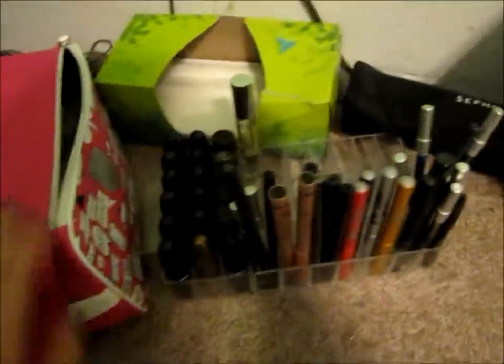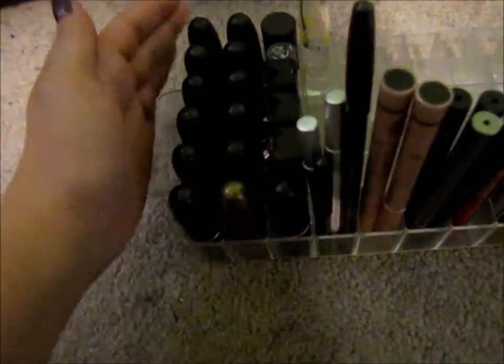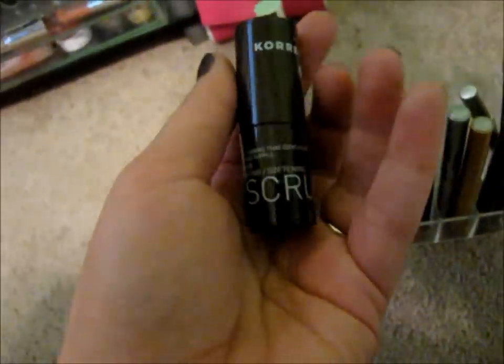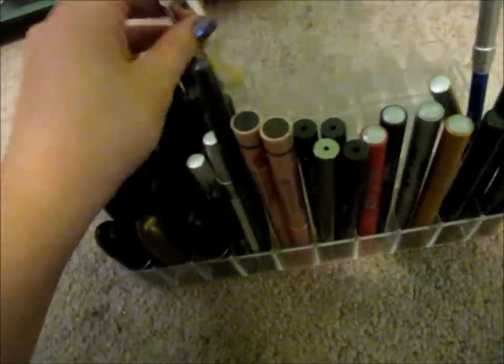This right here is lipsticks and pencils. We have a bunch of MAC — these two rows are MAC — Make Up For Ever, Bare Escentuals, and this is just the Korres lip scrub, which is great to have around. This is just my favorite perfume but it's discontinued — the Escada Taj Sunset.